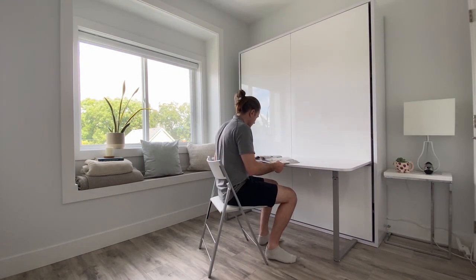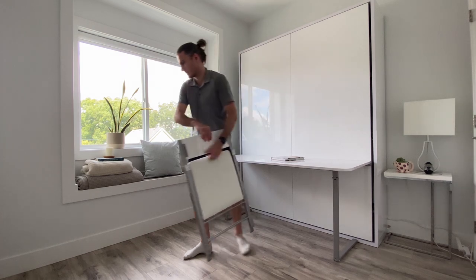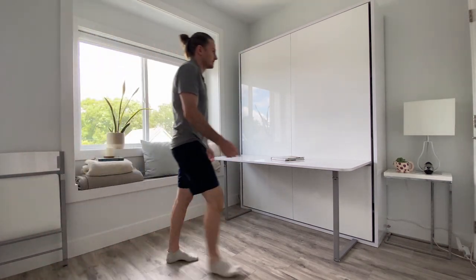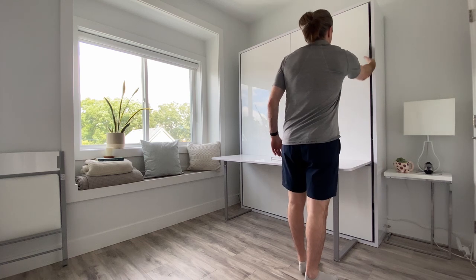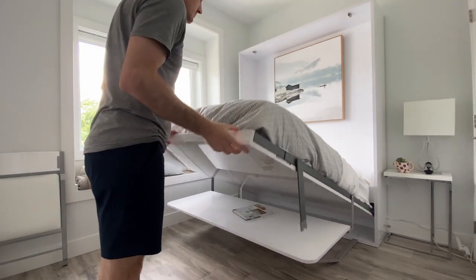This is the Hover Murphy bed with desk, perfect for an office space that you want to make into a second bedroom. The desk is self-balanced — you can leave your books, laptop, or even a glass of water on there as you lower down the system and it'll stay in place horizontally.